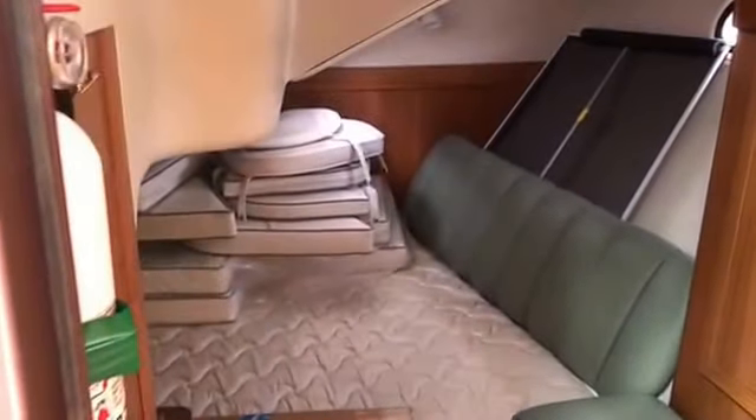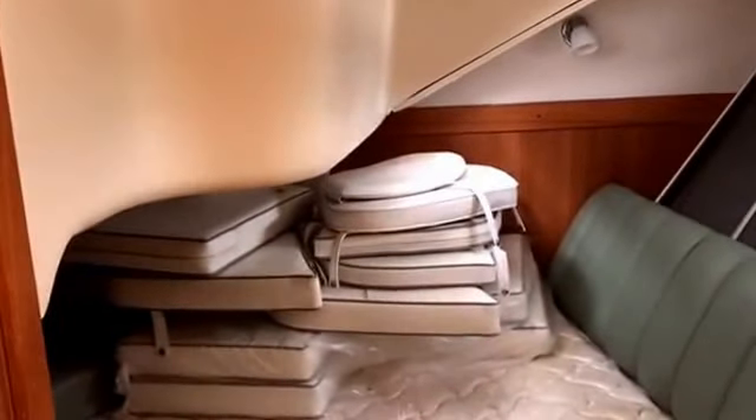Moving aft is the owner's spacious stateroom with hanging locker and storage. This detail-oriented owner has stored the very well-conditioned cockpit cushions here. Below the large hanging locker is a seat for dressing.